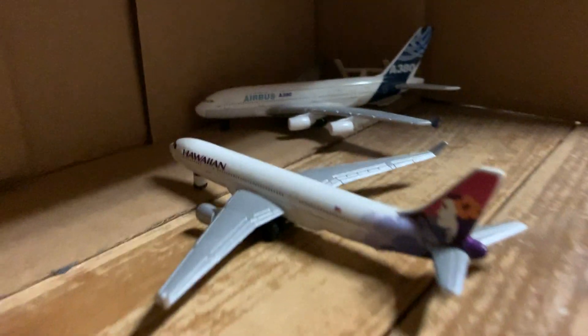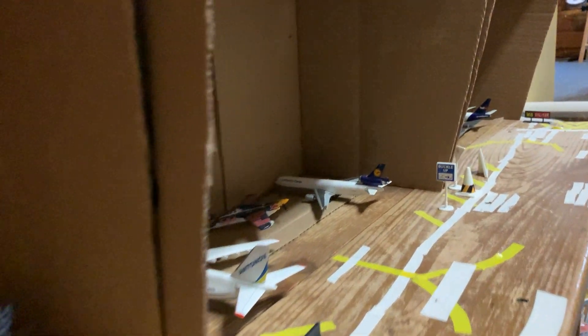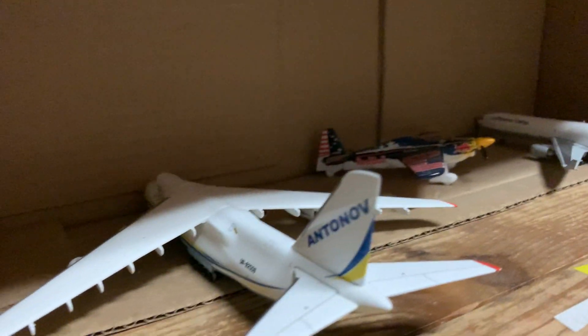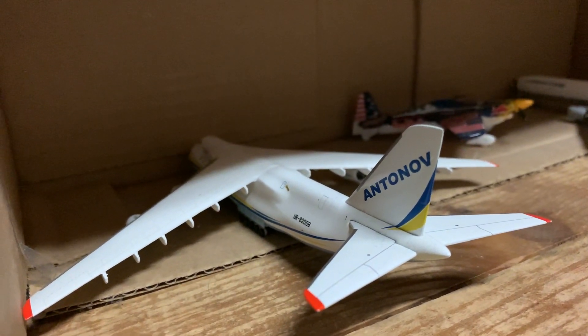And over here we have a Hawaiian A330-200. This is the Airbus hangar. And over here we have an Airbus A380. In here we have a Lufthansa Cargo MD-11, and then an Antonov AN-124.